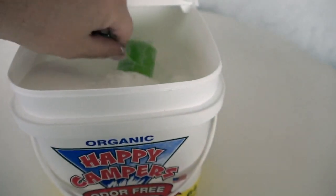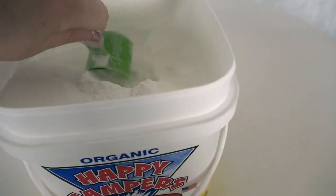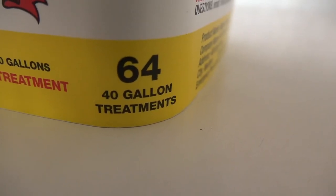This is designed to be used with a 40-gallon tank and one scoop is all you need. This particular size holds about 64 treatments. You can get larger and smaller containers — we just go with what fits best in our RV cupboard for convenient access. Obviously the bigger the package, the more economical it's going to be because you're buying in bulk.